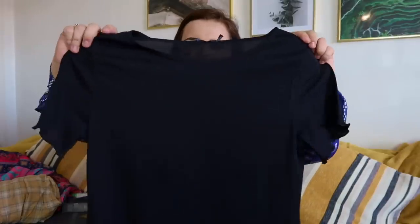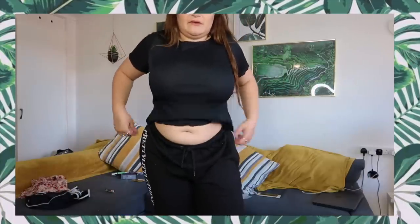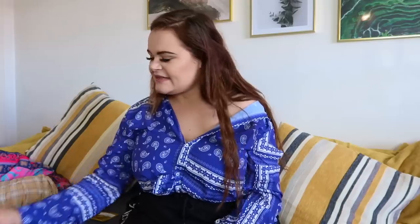The next things I got are two little t-shirts. The first is a basic black t-shirt, which I really wanted. What I love about it is the lettuce hem — it's got little lettuce hem arms and a lettuce hem at the bottom as well. I just think it's really nice. It's a very basic item but people judge being basic — there's nothing wrong with it!